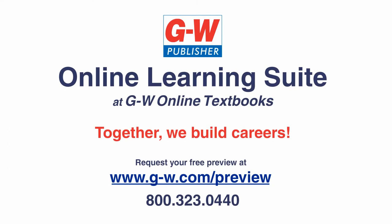With GW online student centers and online learning suites, Goodhart Wilcox offers a complete digital package for 21st century learning. Together, we build careers. For more information, contact your GW Educational Consultant today.